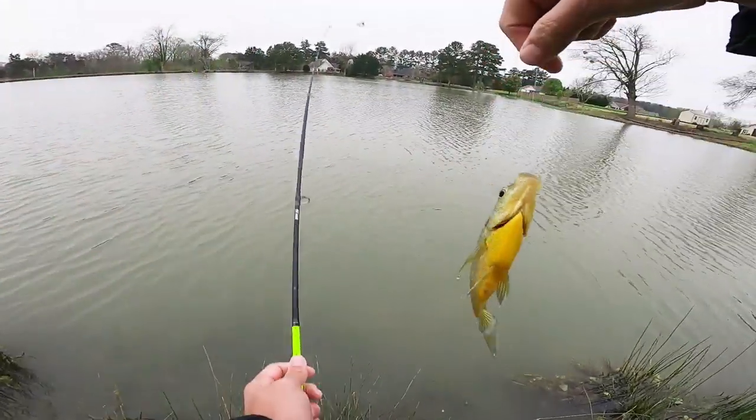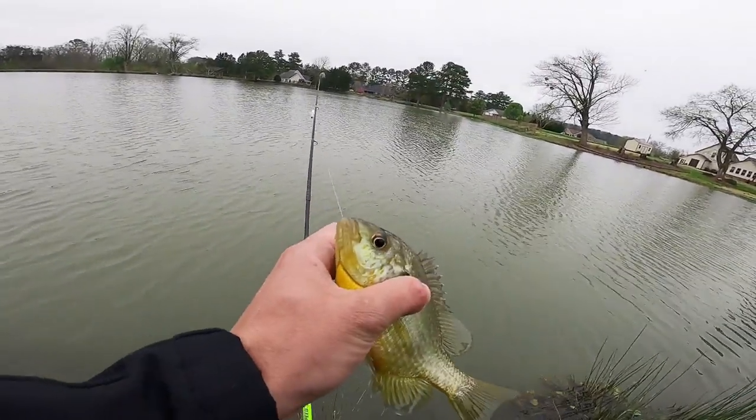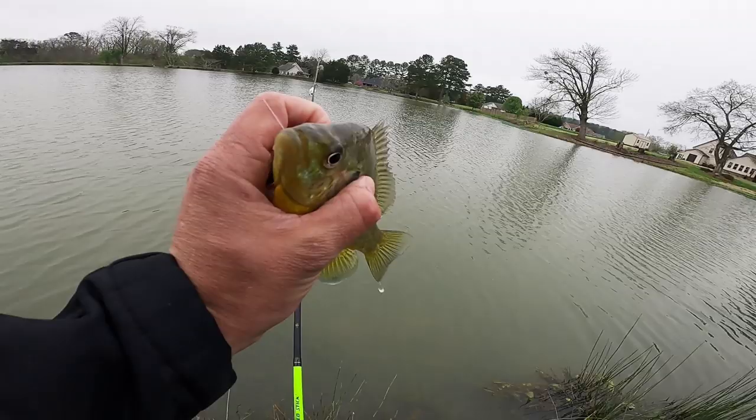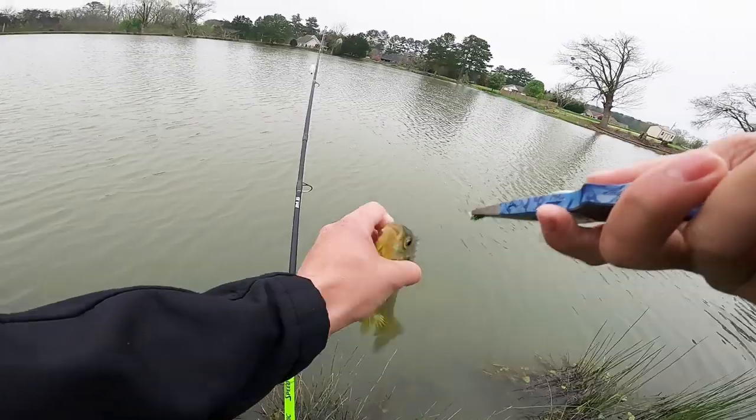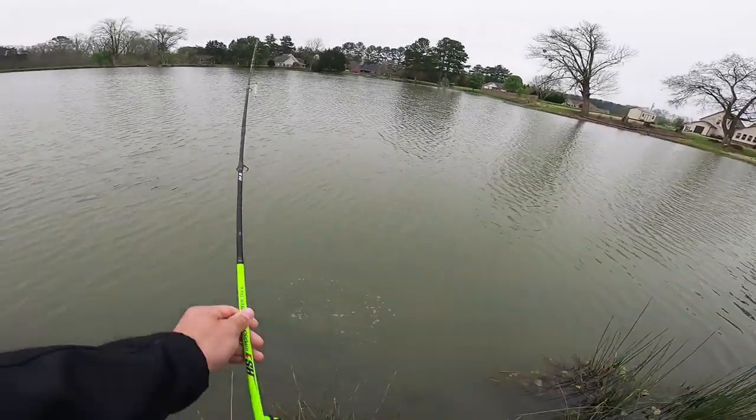Oh, that's a big one - big old yelly belly! Swallowed it - look at that guys, they're just swallowing this jig. Give them something that looks like what they're eating and they are not going to pass it up. Just getting back in the shop - we caught a bunch of fish today. Stayed out there about an hour, hour and a half, and caught around 40. Lost count, they were biting like crazy. Hope you guys enjoyed that - they're just crushing that fly. Make sure you match the hatch in your ponds and you'll catch some good fish.